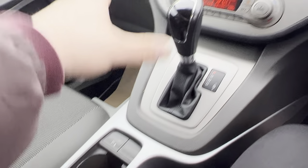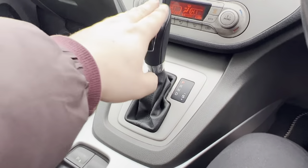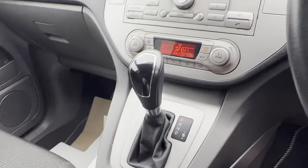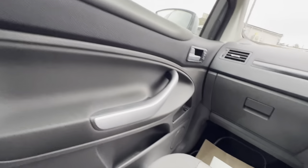As you can see, the overall condition is actually pretty good considering the vehicle's age and mileage. You do have your automatic gearbox here, parking sensors button, cup holders and storage as well. Overall, considering the vehicle's age and mileage, it is in good condition.